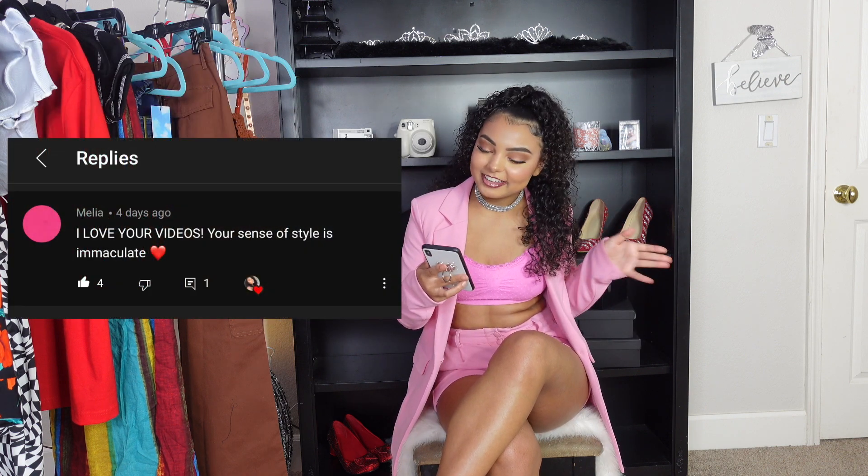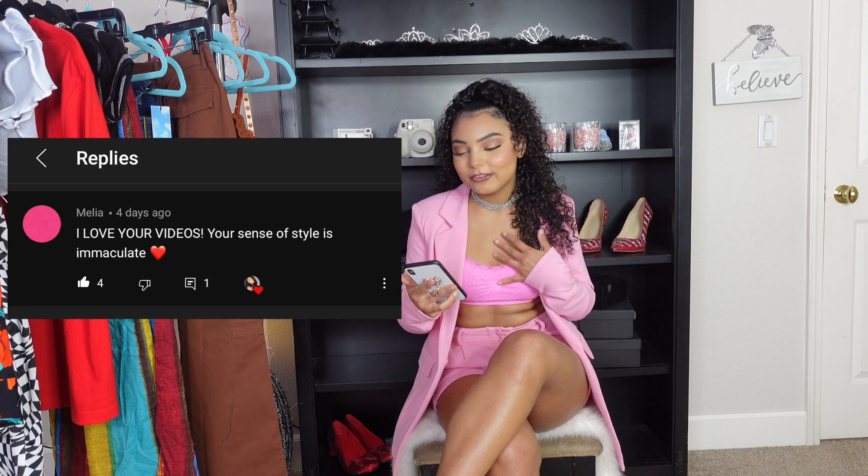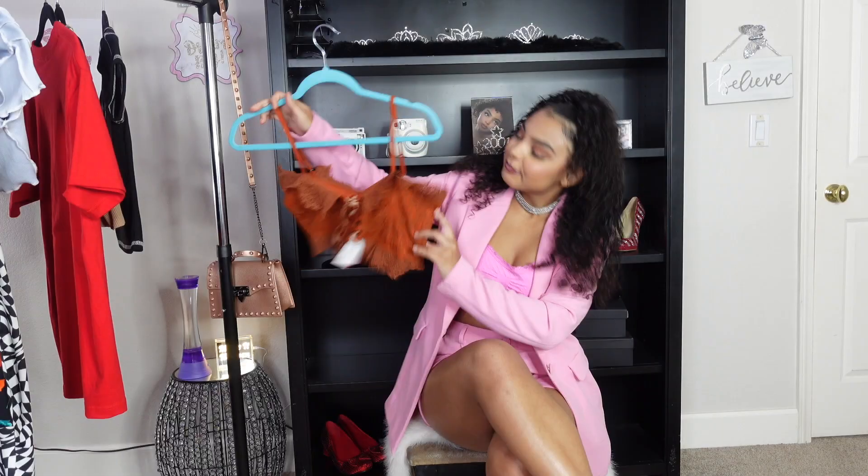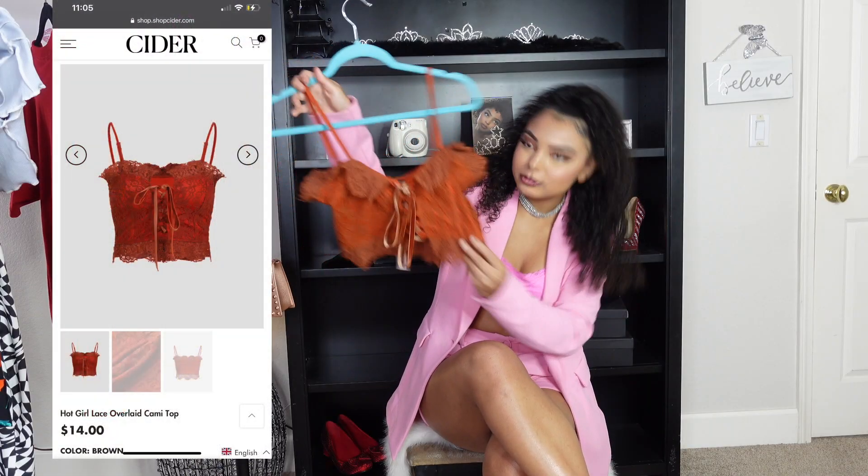Today's shoutout goes to Maria — thank you so much for commenting on my video. It was one of the first comments I got and it made me very happy. If you guys want to be featured in my next video, just comment down below. Without further ado, let's get into this video!